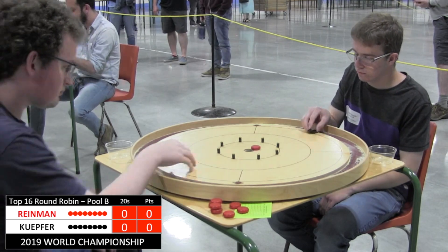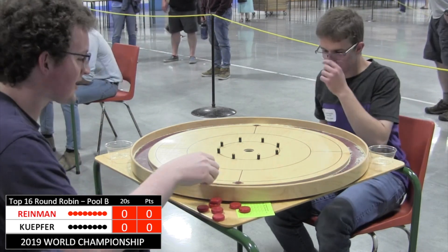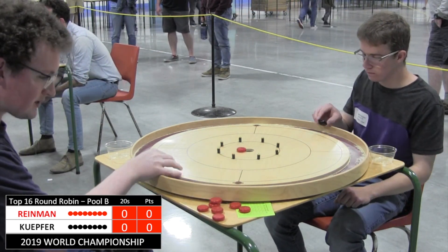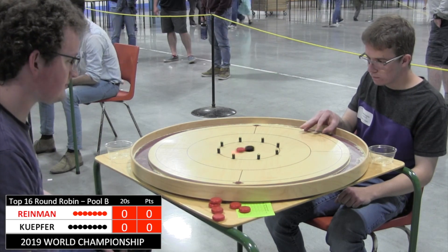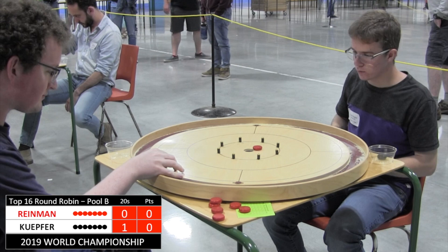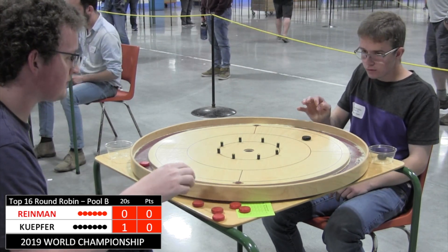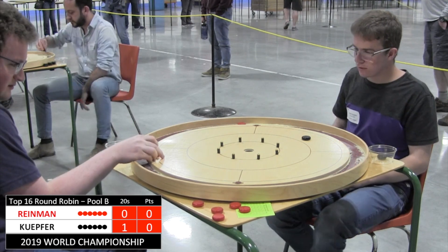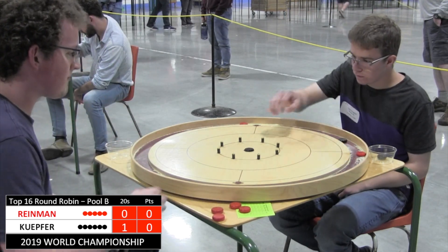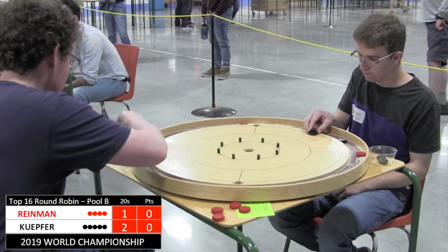Cues are good. Coin has been flipped. It is ready to begin. Time starts now in 8 minutes. Now at the first stages of the playoffs of the singles competition of the 2019 World Crokinole Championships. That first stage is the top 16, split into two pools of 8. Each pool does a round robin and the top two from each pool with the highest scores advance to the semifinals.